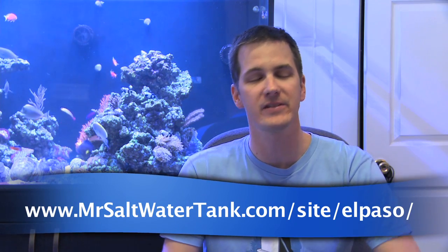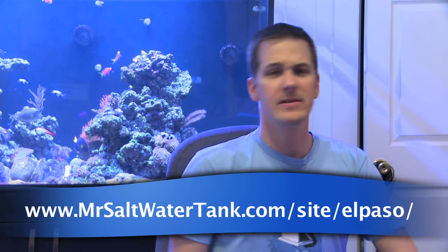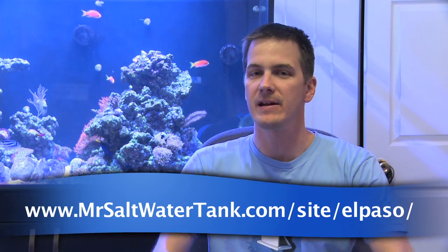If you're anywhere close to El Paso, you're going to want to be there. If you've got nothing better to do, hop a plane — there's an airport in El Paso. Fly in. Love to meet you in person, hear about your journey, hear about your tank. Of course, give you that opportunity to win that tank as well, because you've got to be present to win. See you Saturday.